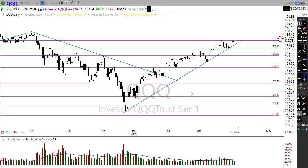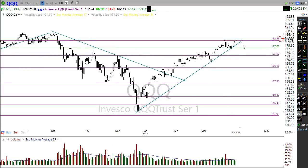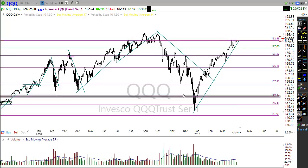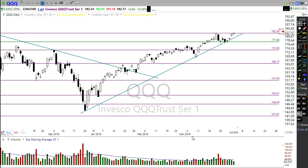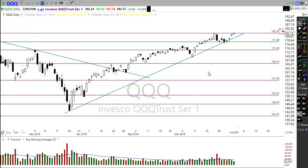The QQQ is looking at a huge gap up this morning — looking for about a 49-50 point gap up in the Nasdaq. You can see it's popping up above a key level of resistance here in the chart. So we have the SPY and the QQQ both popping above key resistance levels, and as long as we can hold up here, that looks really good for a possible run to all-time highs in the Nasdaq.